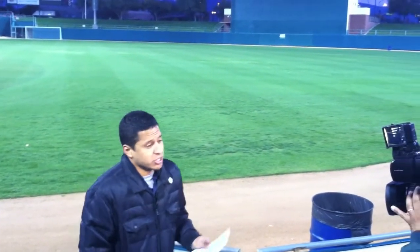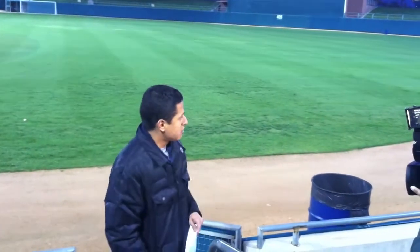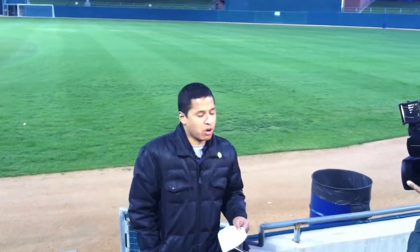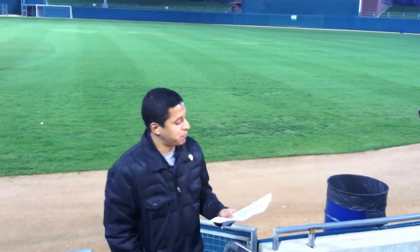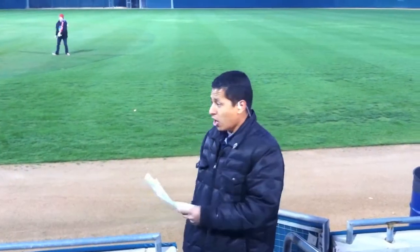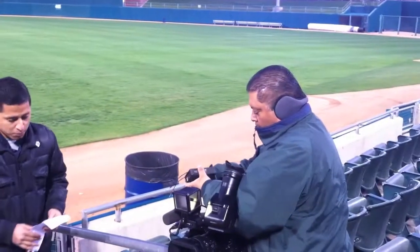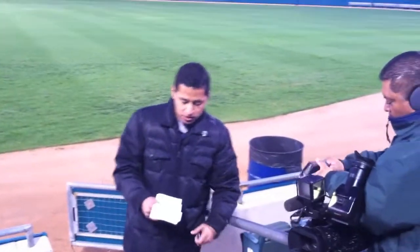I'm live here at Kino Stadium. I just want to point out that the baseball diamond — even after tomorrow — they plan on laying out the paint starting tomorrow to get everything ready for the big game. The baseball diamond out here has been transformed into a soccer field, and they plan on painting the field tomorrow to get it ready for the big soccer game, the Desert Cup.